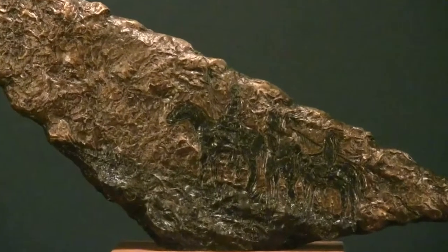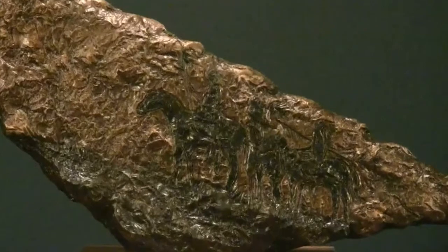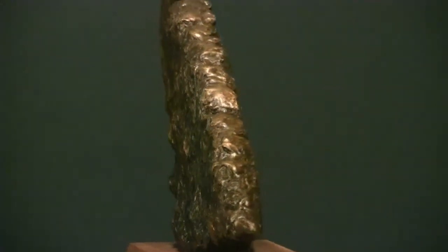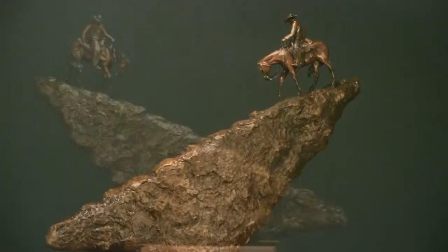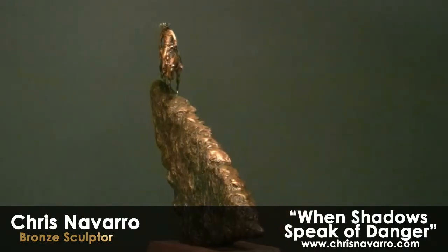It's kind of a subtle thing. You can really see it when the patina is on there. But a lot of people when they first see the sculpture they don't really see the shadows in it — you've got to kind of hunt it out and look for it. I think that's what makes this piece a little more interesting. It's kind of the hidden design of the three warriors in the rocks.